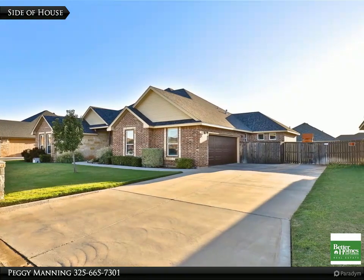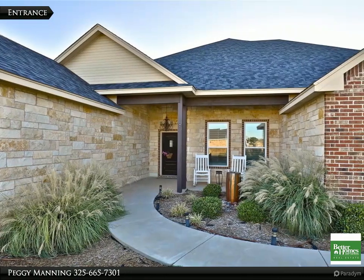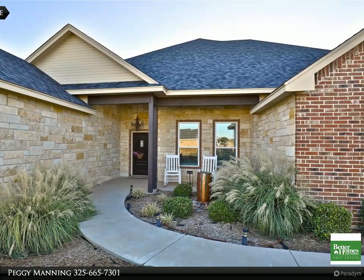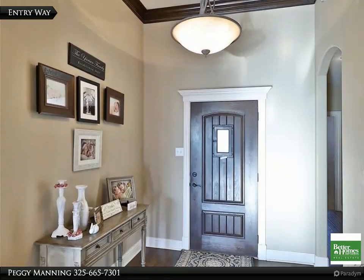Four bedroom, 2.5 bath. The open and bright living area features a corner fireplace, wood floors, and special design ceilings that carry into the gourmet kitchen and dining area. The kitchen features a large island, double ovens, wall oven, pantry, and custom cabinetry.